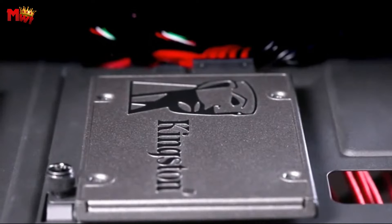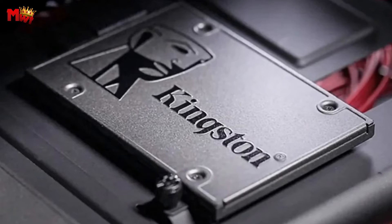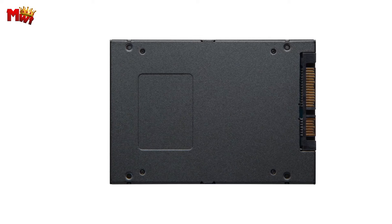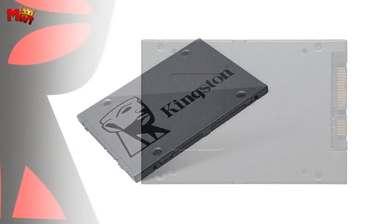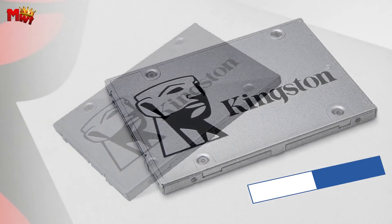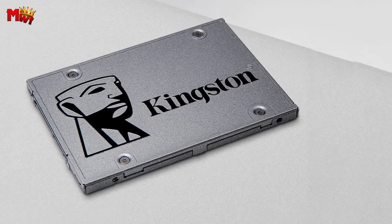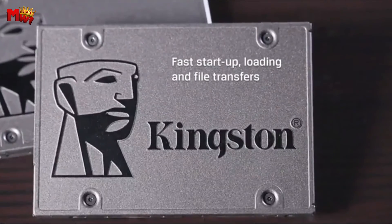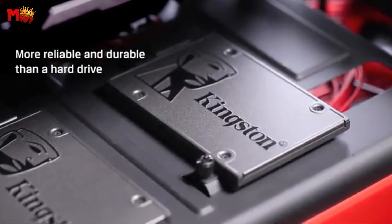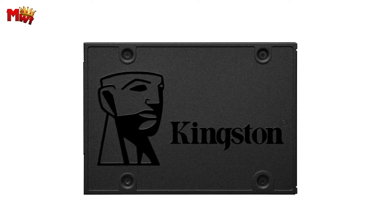Engineered with cutting-edge flash memory technology, this solid-state drive is more reliable and durable than a traditional hard drive — no more worrying about moving parts failing you; this SSD is built to last. The A400 SSD operates cooler and quieter, providing a seamless computing experience. Its shock and vibration resistance makes it the perfect companion for your on-the-go lifestyle, whether in a notebook or other mobile devices. Available in capacities from 120 GB to 480 GB, the Kingston A400 provides all the space you need for applications, videos, photos, and crucial documents.